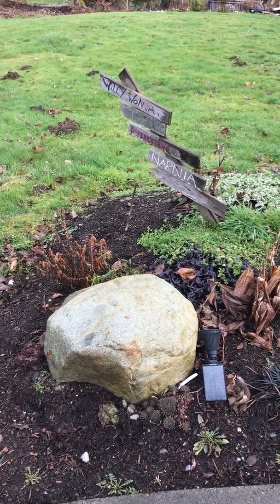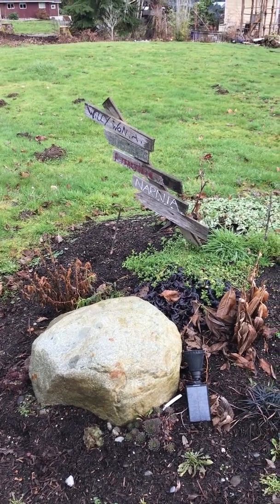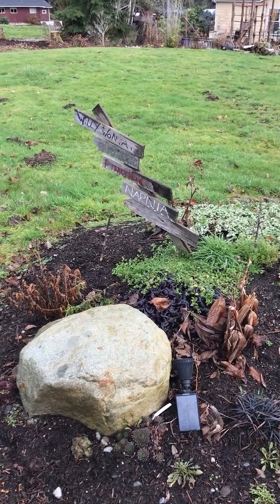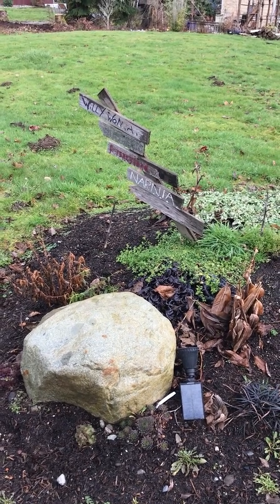I am selling my entire yard full of plants. I'm moving and I don't want to leave them in the ground for the landlords. Long story. But anyway, I am selling this entire yard. So here's a really quick brief tour of what's available.